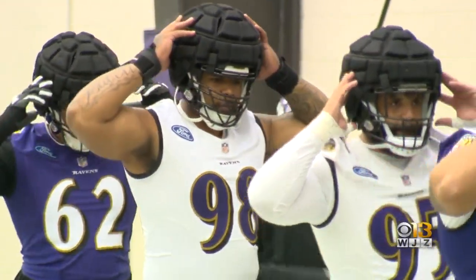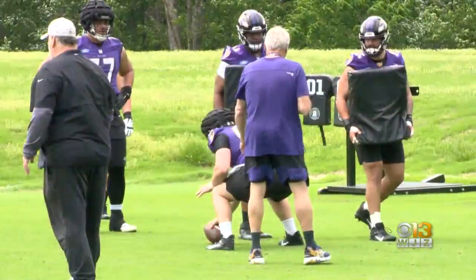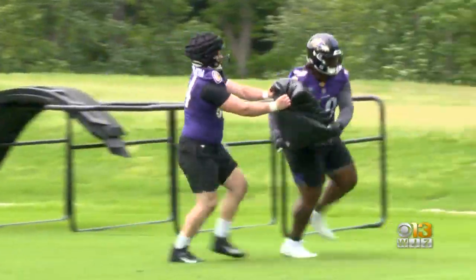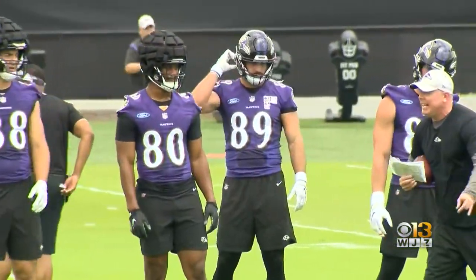We saw some Ravens players try them out during mini camps. The soft shell pad has been found to reduce head impact and can help prevent concussions in practice, especially for those players in positions that incur the most head contact.